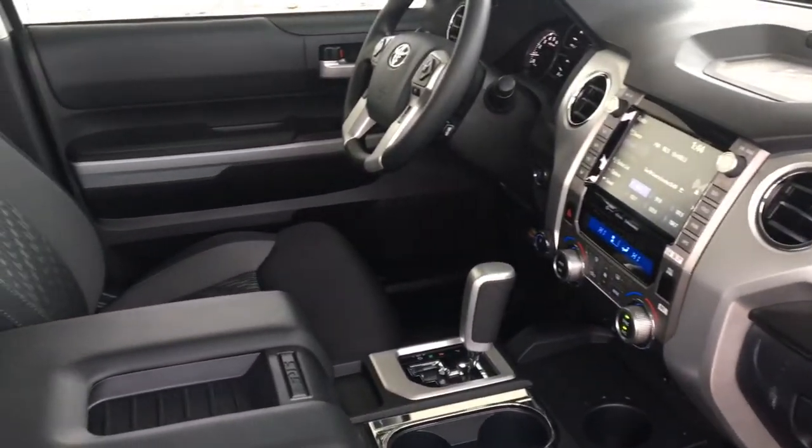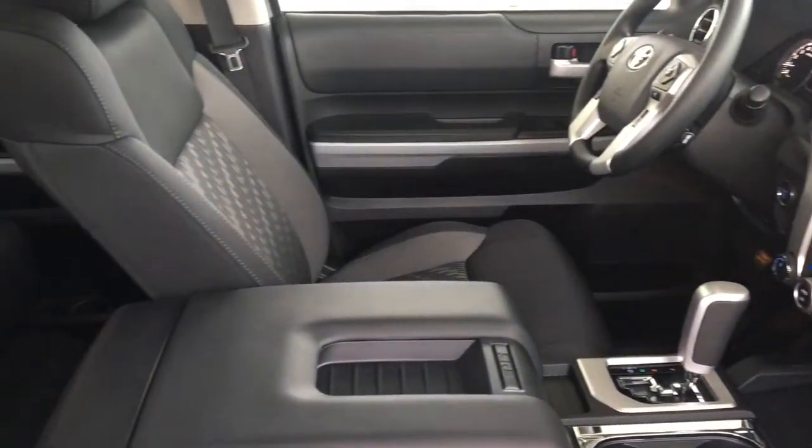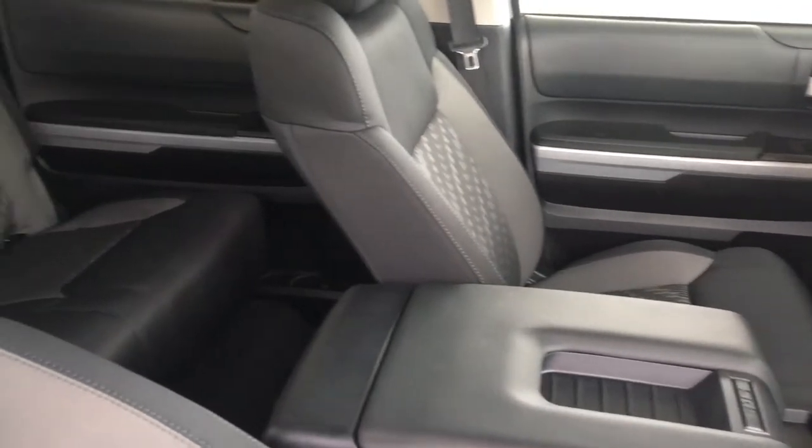The Crewmax offers seating for three in the back with loads of legroom, or fold up the seats and use the area for additional cargo capacity.